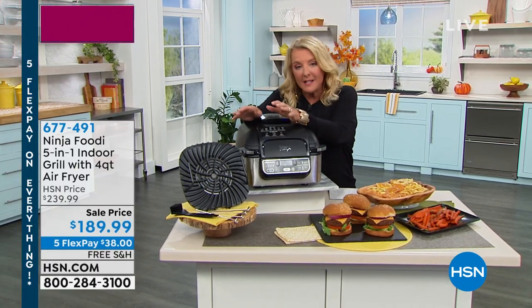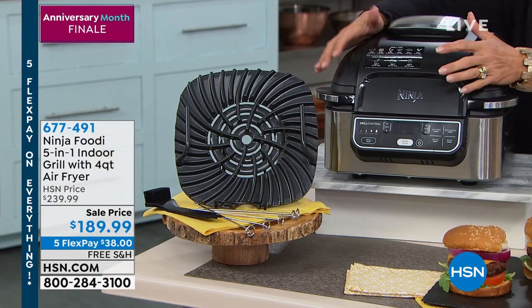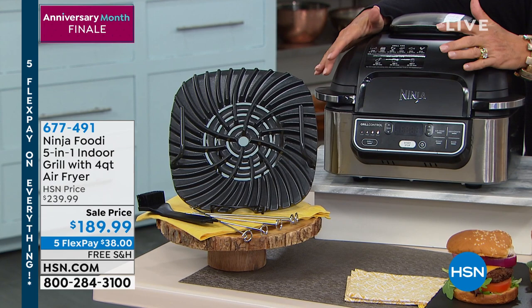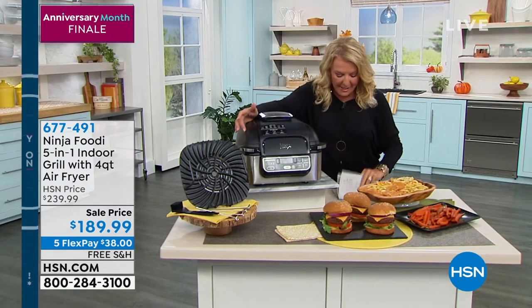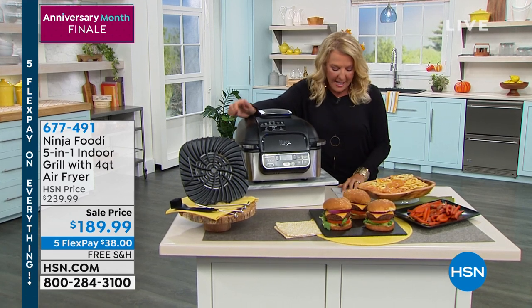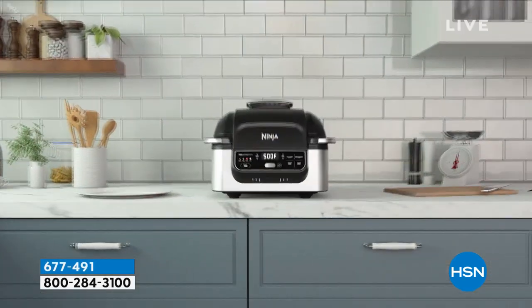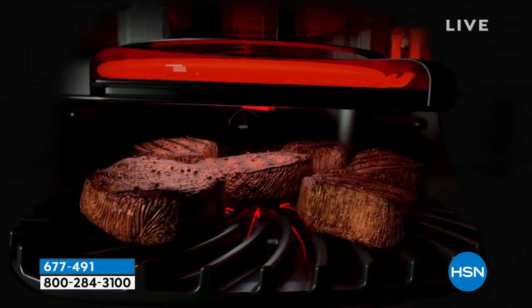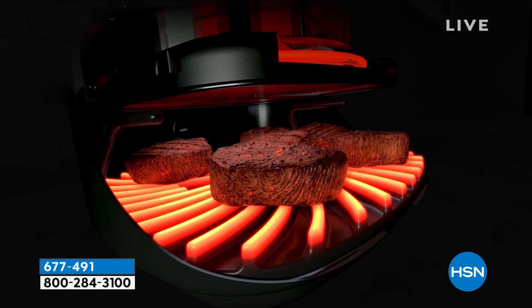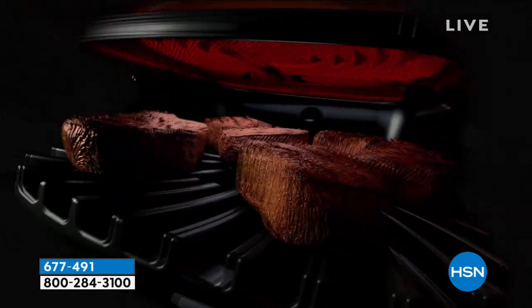Coming up — and no one has seen this all day — we're going to take a look at the Ninja five-in-one indoor grill with the four-quart air fryer. This little baby does it all in a really small footprint. It grills, air crisps, roasts, bakes, and dehydrates. It's an exclusive bundle — you even get a set of kebab sticks. It has amazing surround searing that keeps everything browned on the outside but moist and delicious on the inside.